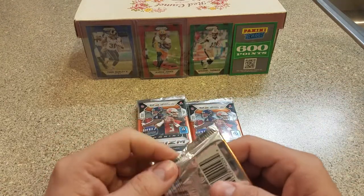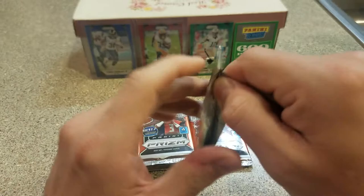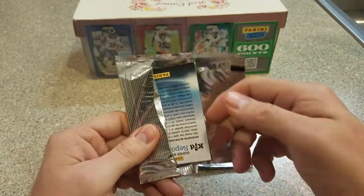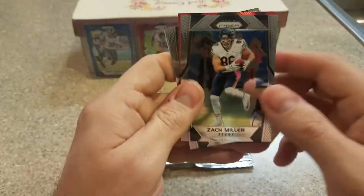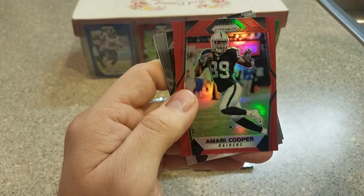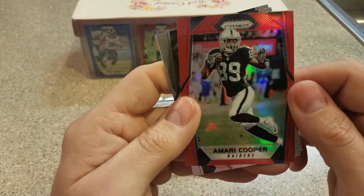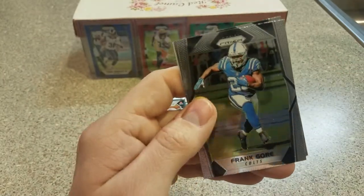I'd love to either pull the auto or one of the red or blues. That's what I'm hoping. I didn't buy a ton of them this time, so the odds are not in my favor here. But look at the red — Zach Miller! Amari Cooper red — I love it! That is awesome. I'm doing so well with these. Frank Gore and Dak Prescott.